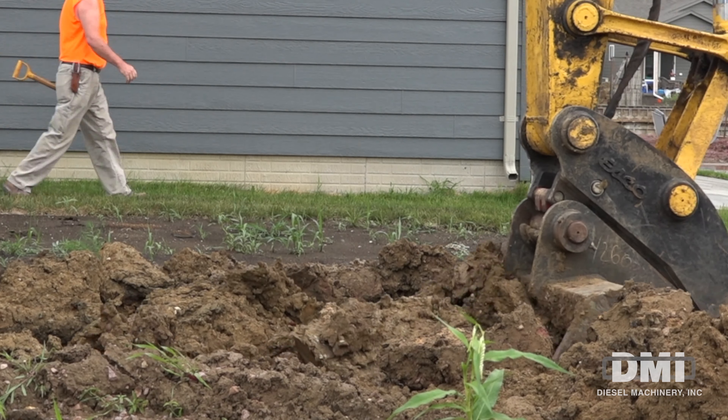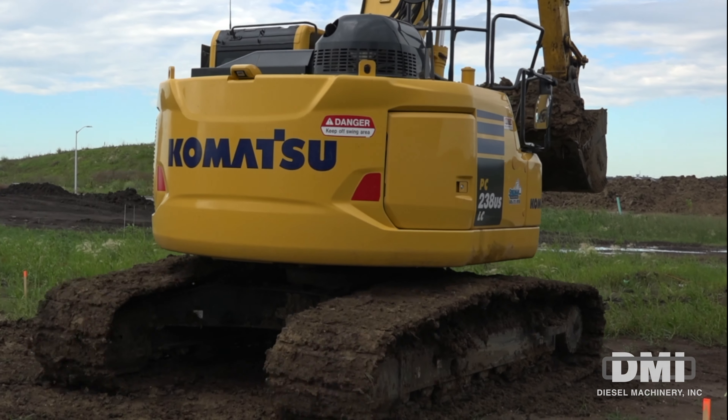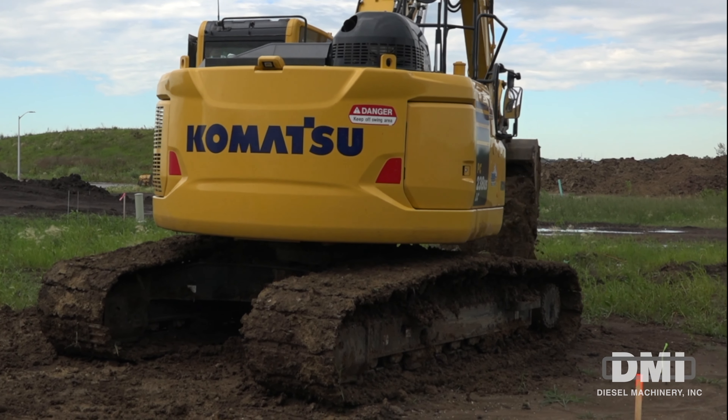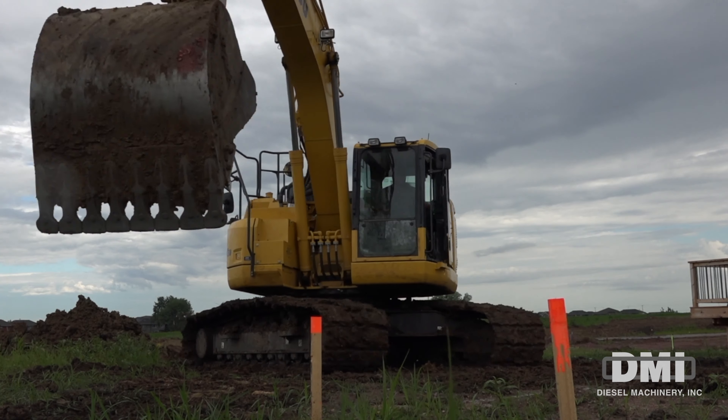If we can get it tight up — when we're digging basements that are tight against another house or they have a fence, we can sit directly next to them, dig our garage. We don't have to sit at an angle or anything, so we don't have to worry about your tail sticking out and hitting anything. We've been really happy with it.